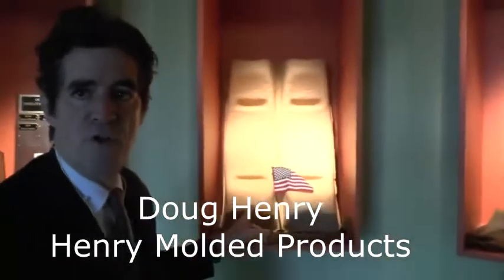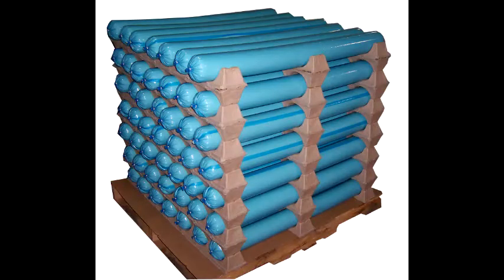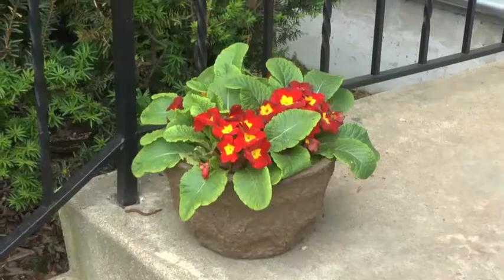This is a sample of our stacker product line that we developed for packaging, shipping and palletizing roll material. Doug's father opened Henry Molded Products in Lebanon, Pennsylvania in 1962, producing biodegradable vases and greenhouse containers that can be potted right in the dirt.